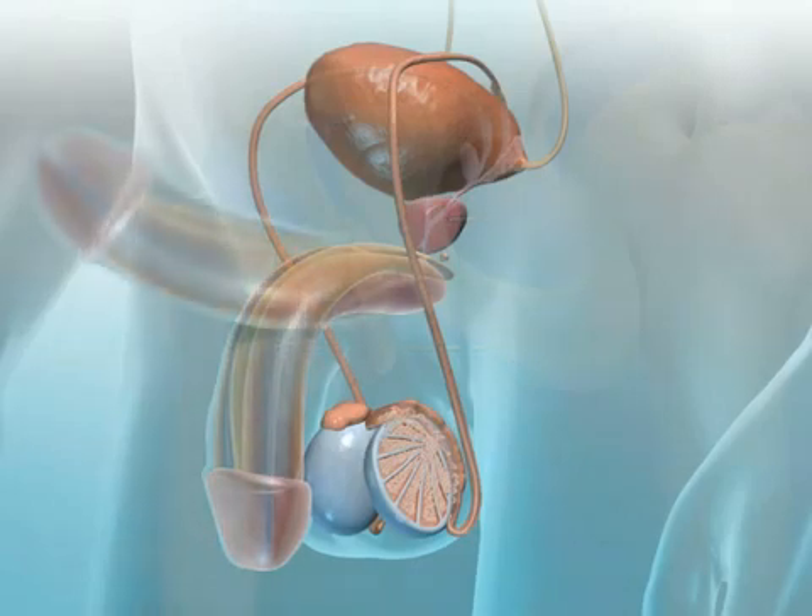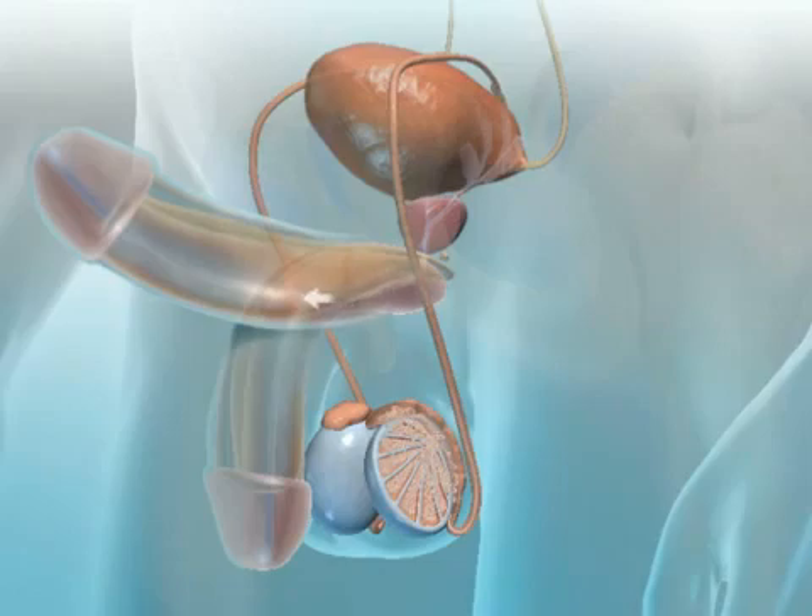During sexual excitement, the penis stiffens and enlarges so it can deliver the sperm into the female vagina. During the expelling of the semen, which is known as ejaculation, the prostate gland secretes a thick alkaline fluid that increases the ability of the sperm to move in the semen.